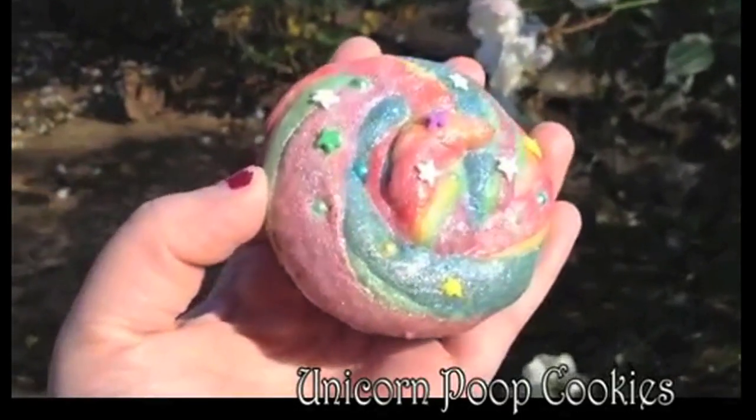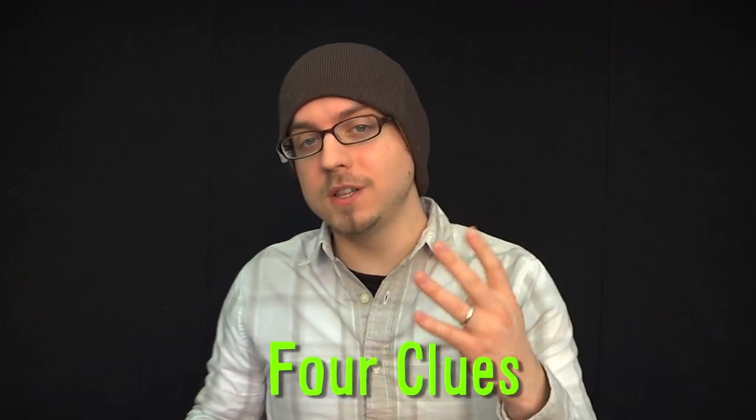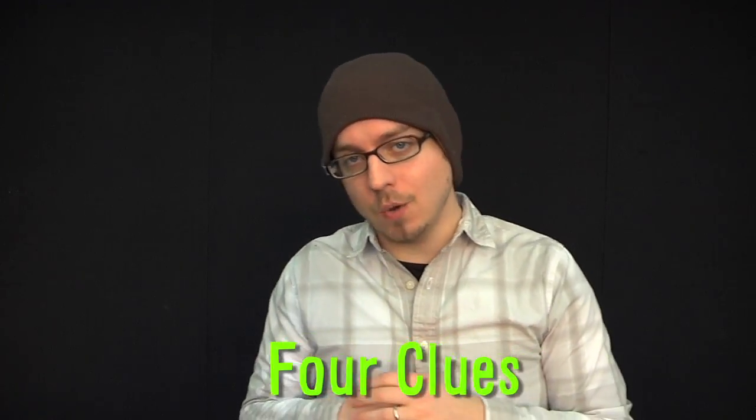I'm going to leave you with Unicorn Poop Cookies. There are four clues in the description of this video. The first person to get all four correct will be our Genius of the Week. So good luck, and as always, thanks for watching.